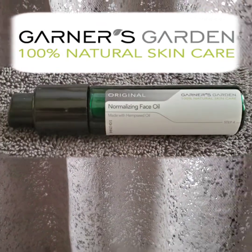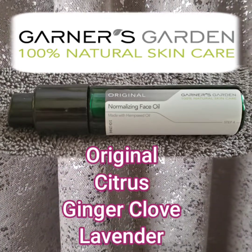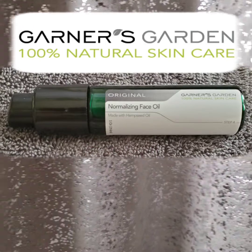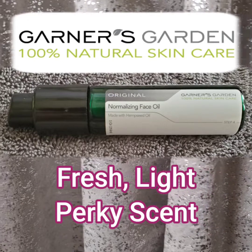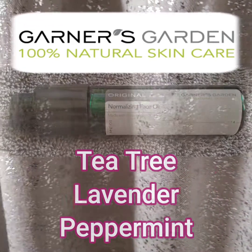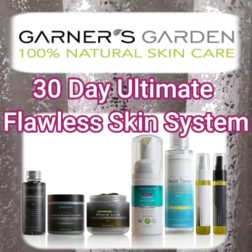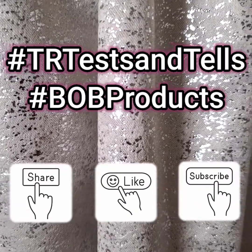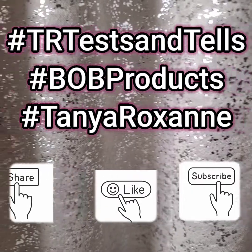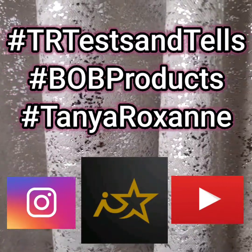And lastly, the Normalizing Face Oil — it's basically your daytime moisturizer. I chose the original. I am kind of a scaredy cat. Yes, it is an all-natural skincare, but I went with the original. And I'm happy that I did because it is fresh and light and it kind of gives you like a little perk up. It is tea tree, lavender, and peppermint essential oils. That's it — the 30-Day Ultimate Flawless Skin System from Garner's Garden, 100% natural skincare. You can find any of their awesome products at GarnersGarden.com. Share, like, subscribe, follow the hashtags TRTestinTales, BobProducts, and of course TanyaRoxanne. Download and find me on the iStar app and on Instagram. Thanks for watching.